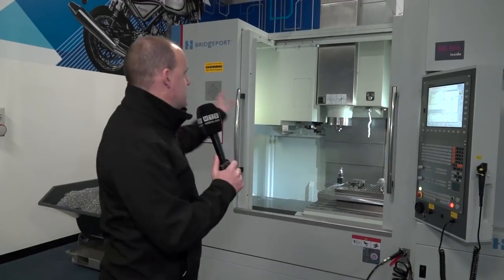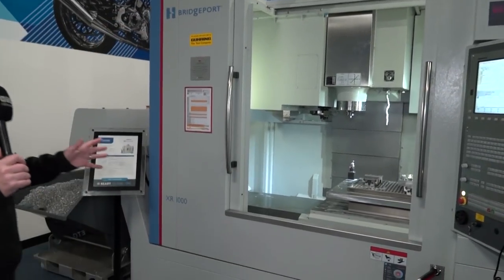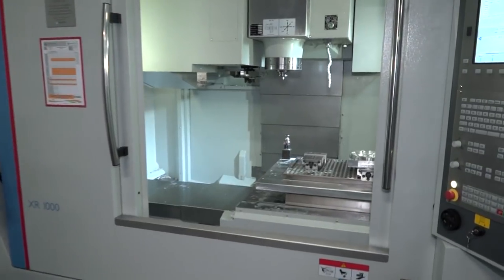This is one. This is the Hardinge Bridgeport XR1000 machining centre. This is a high-precision, high-performance machine.